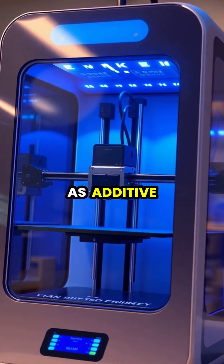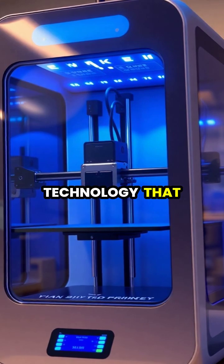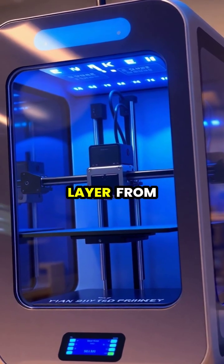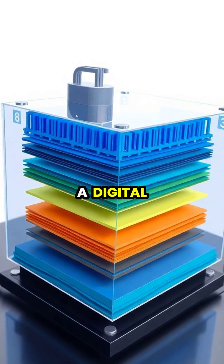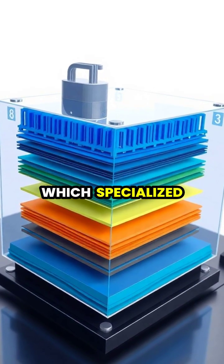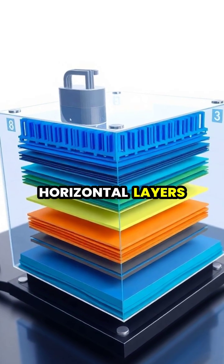3D printing, also known as additive manufacturing, is a revolutionary technology that builds objects layer by layer from digital designs. The process begins with a digital 3D model, which specialized software slices into hundreds or thousands of thin, horizontal layers.